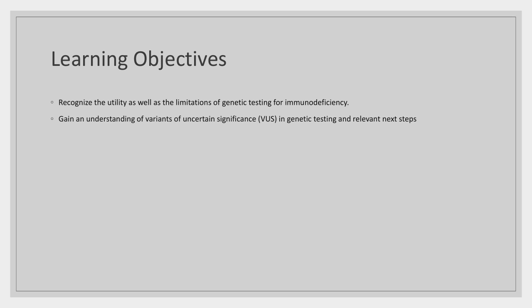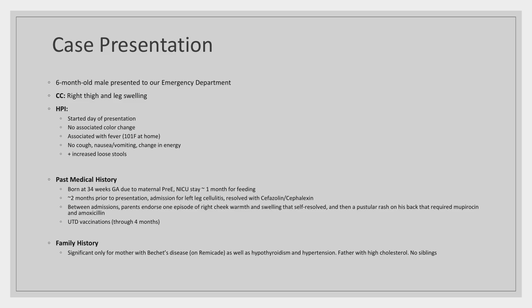Chris introduced himself as a genetics fellow whose goals today are to discuss the role that genetic testing can play in the diagnosis of immunodeficiency, and toward the end, to discuss the limits that genetic testing still encounters.